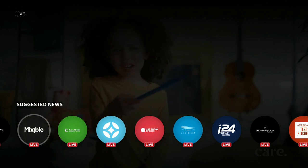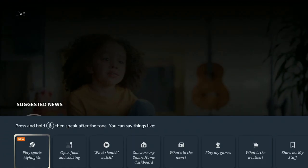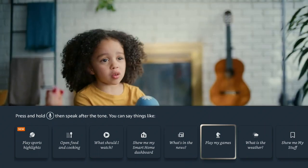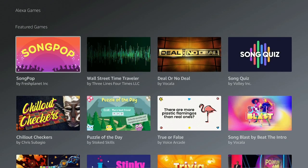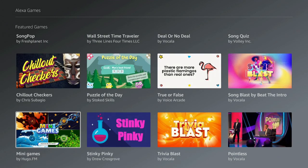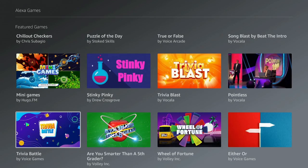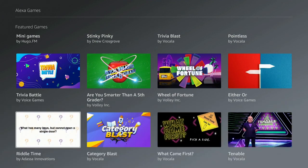Double-click on the microphone again and say 'Play My Games.' Let's see what types of games come up — Who Wants to Be a Millionaire, Checkers, Mini Games, Trivia Battle, and a lot of good games in here for everybody to play.